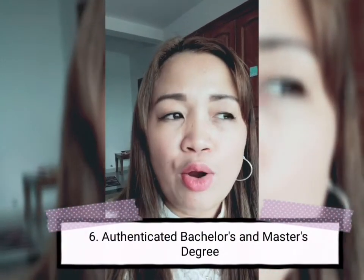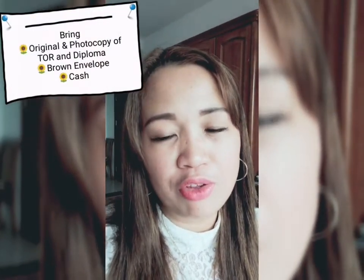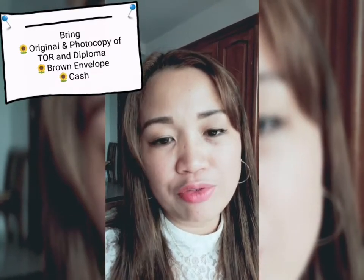You also have to do the same authentication process for your Transcript of Records and Diploma. For state universities and colleges, you don't need to go to CHED for CAV — the university itself will handle the CAV and prepare the documents for DFA authentication. For private universities, you do have to go to CHED first for the CAV, and after that you can proceed to the DFA for processing.